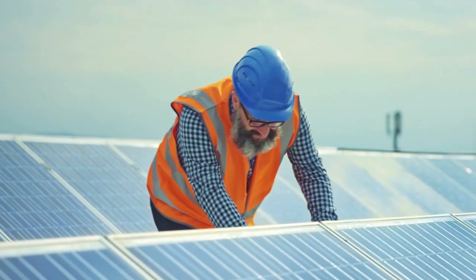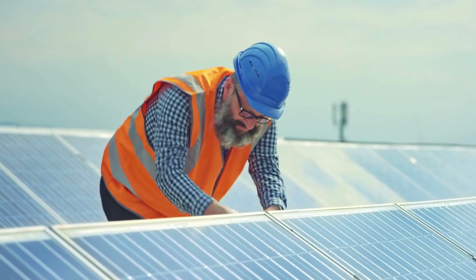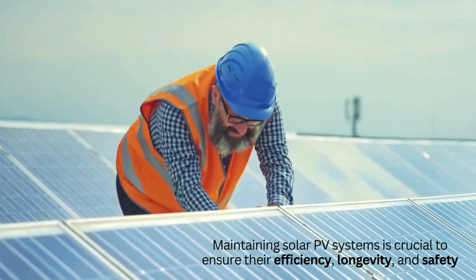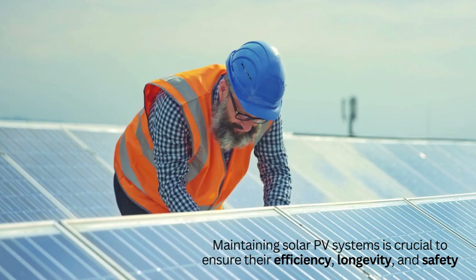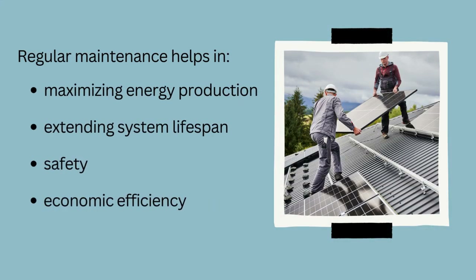Let's start by highlighting the importance of solar PV system maintenance. Maintaining solar PV systems is crucial to ensure their efficiency, longevity, and safety. Regular maintenance helps in maximizing energy production, extending system lifespan, and it also helps regarding safety and economic efficiency.